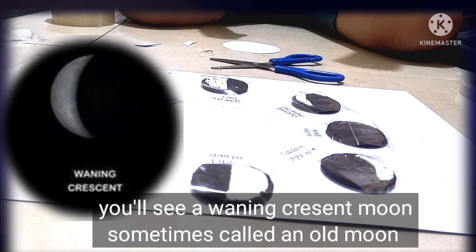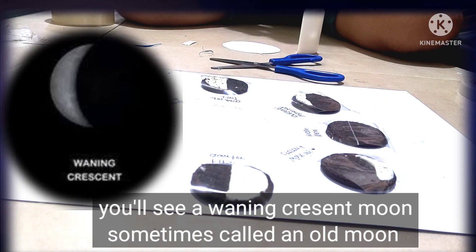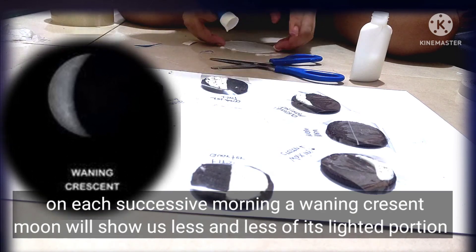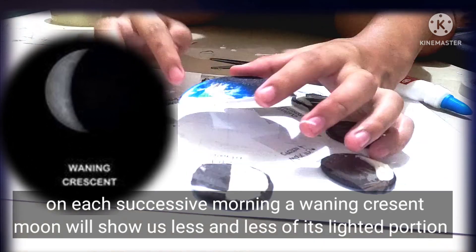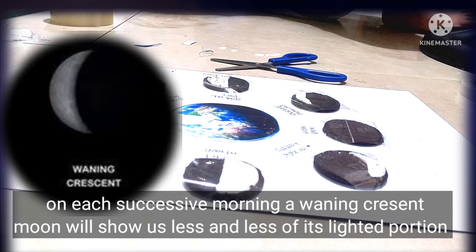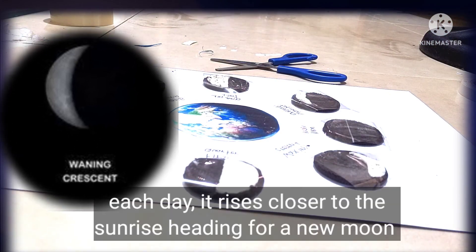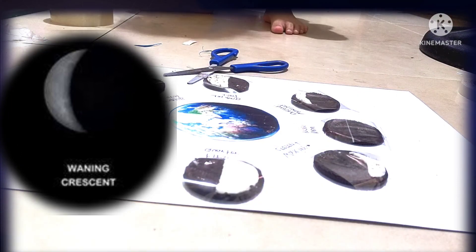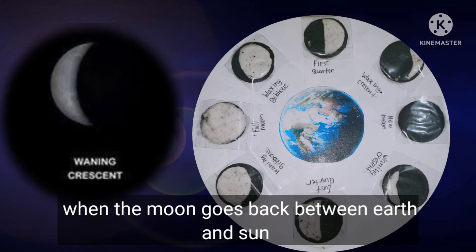You'll see a waning crescent moon, sometimes called an old moon, in the east before dawn. On each successive morning, a waning crescent moon will show us less and less of its lighted portion, or day side. Each day, it rises closer to the sunrise, heading for the new moon, when the moon will be between the earth and sun.